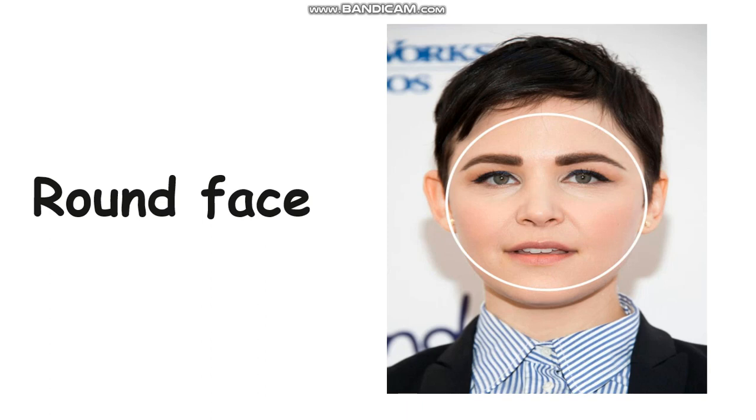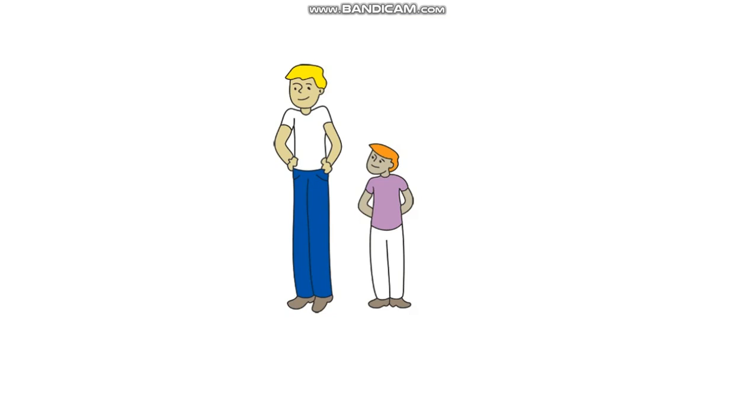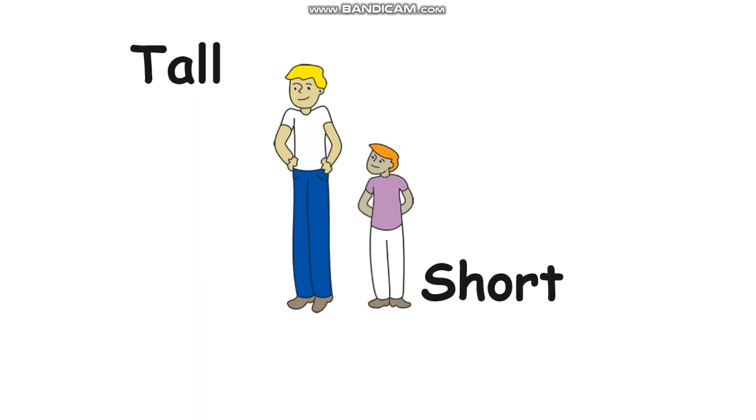You see the picture? The first one — the yellow hair one. He is tall. How to spell tall? T-A-L-L. How about the right-hand side? What is the opposite of tall? Very good — short. He is short. S-H-O-R-T. Short is the opposite word of tall.